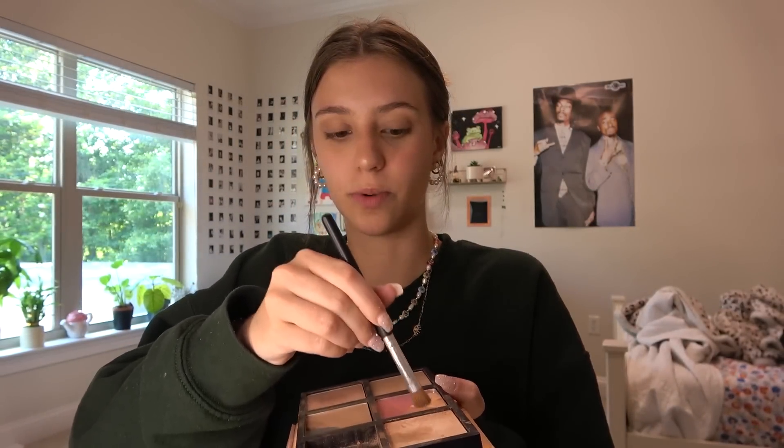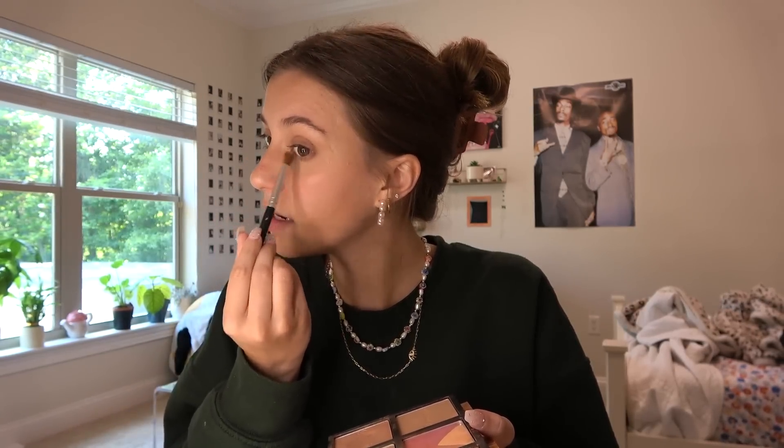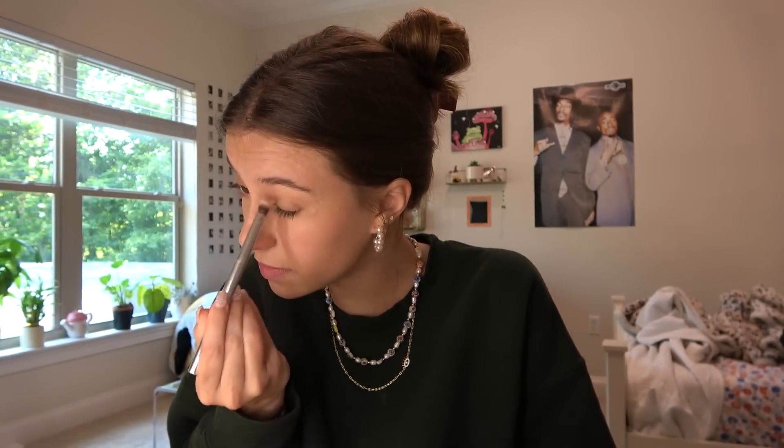Then I go back in with my Benefit palette and use this really sparkly color — the one I hit pan on — and I put some glitter on my brow bone and inner corner. Then with a different brush I just blend out everything I put on my inner corners. My prom was super fun — I had a cool date.